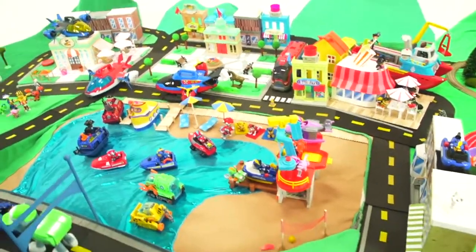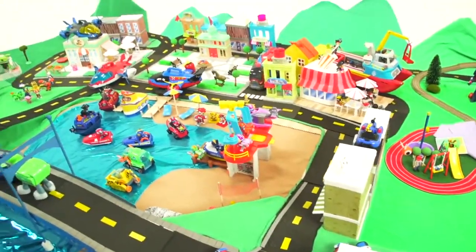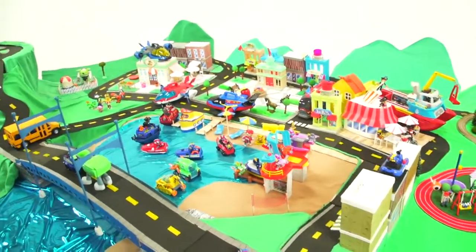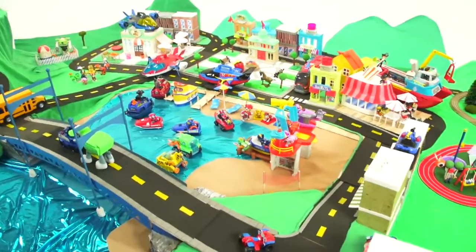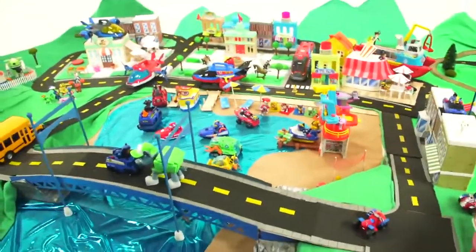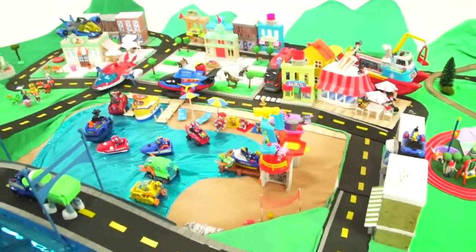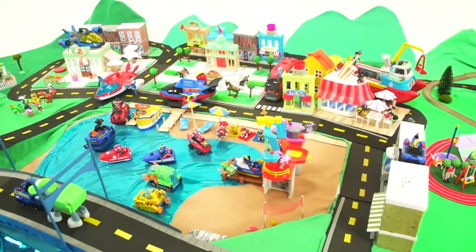They're on the way — Paw Patrol, Paw Patrol, whenever you're in trouble. Paw Patrol, Paw Patrol, we'll be there on the double. No job's too big, no pup's too small — Paw Patrol, we're on a roll! I forgot some of the words, Bobby. It's okay, Mr. Hands.